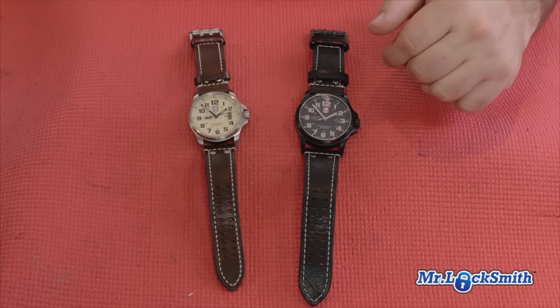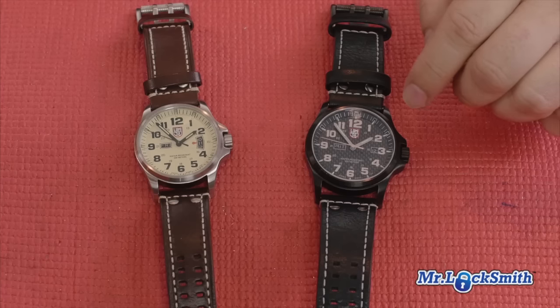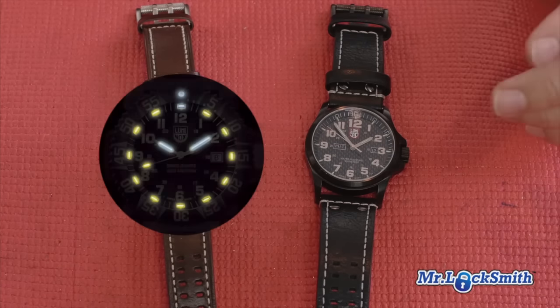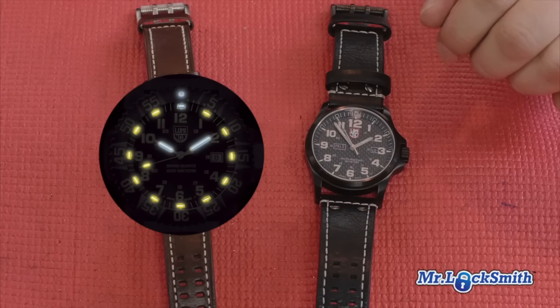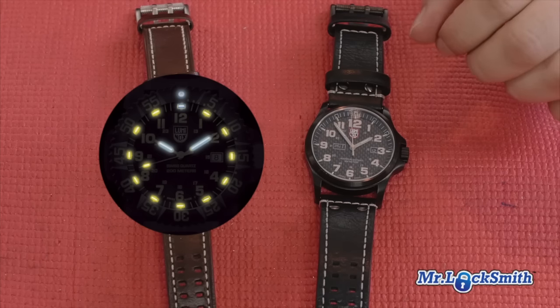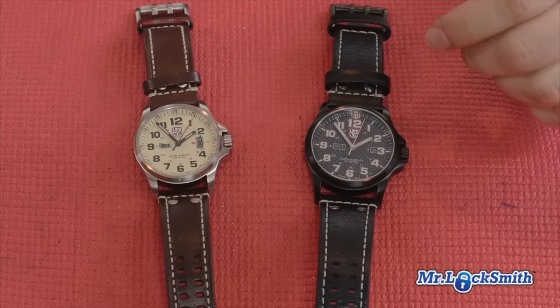This watch is used by military and special forces and police forces around the world. My favorite feature about this watch is the luminescence, or the glow in the dark. The little tubes are filled with tritium. This is an inert gas, and it's self-illuminating substances inside.